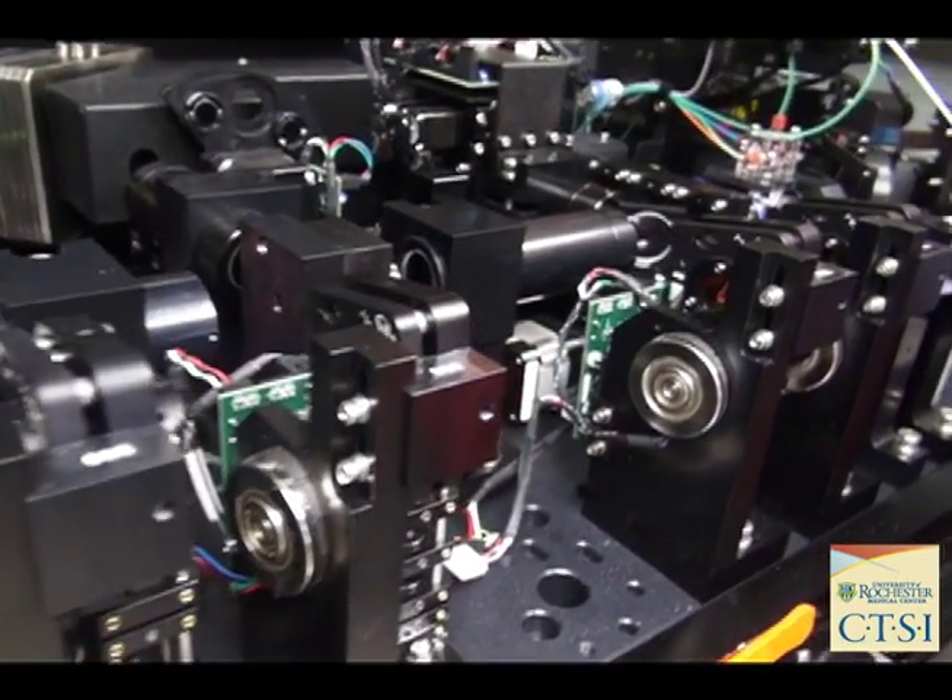Taking the raw data and making it interpretable, and finally helping the investigators put that data into a publishable form and publish those results so that they can communicate what they found to the world.